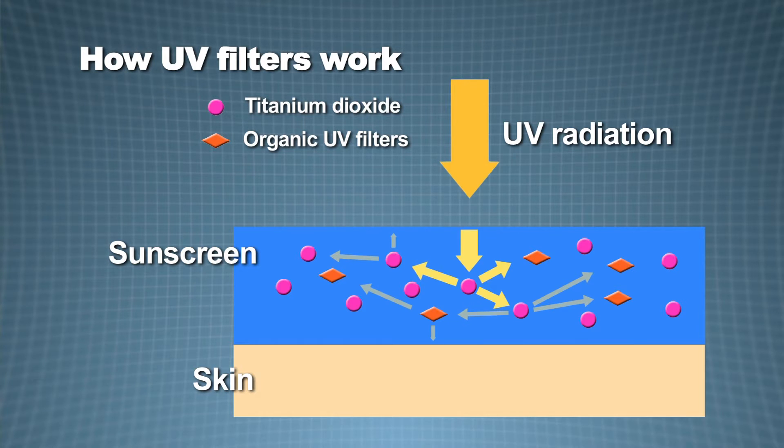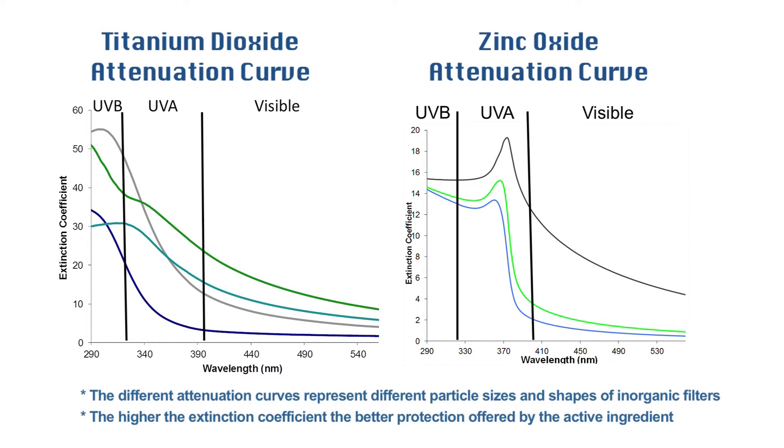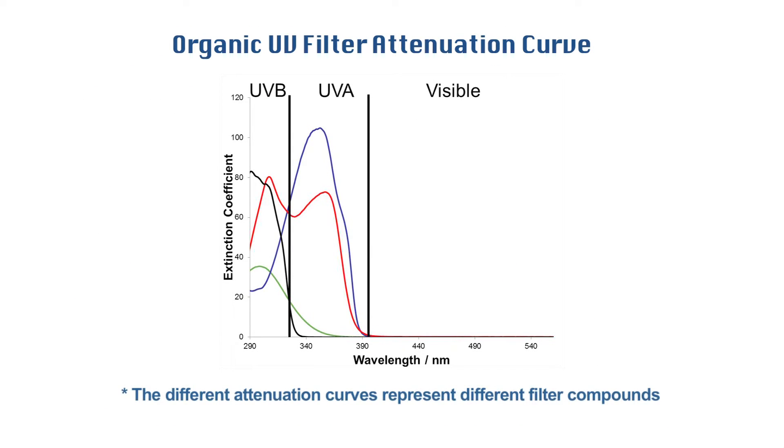Here at Croda, we specialise in inorganic UV filters, as these are very photostable, offering long-lasting protection to the end user. Individual UV filters provide protection over different wavelengths of ultraviolet radiation. By selecting different particle sizes and shapes of inorganic filters, such as titanium dioxide and zinc oxide, and using organic filters, we can create a combination offering broad-spectrum protection.